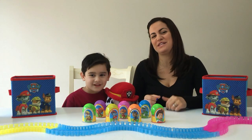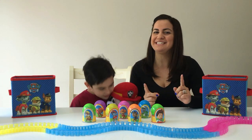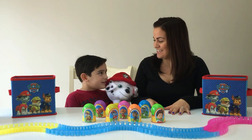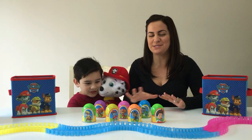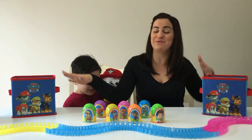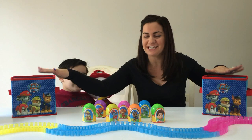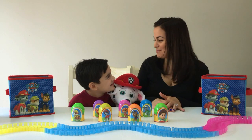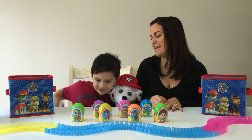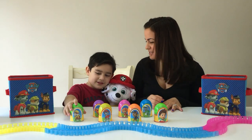Hi guys, thanks for clicking on our channel City Kids TV! Today we're gonna be going through some PAW Patrol surprise eggs, and we even got some PAW Patrol goodies and lots of fun stuff for you guys to see. So let's get started! All right Marco, you pick out the first egg and open it up — let's see what goody we got inside.